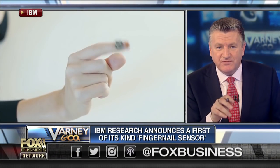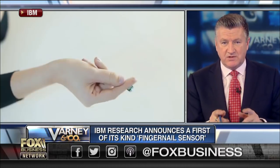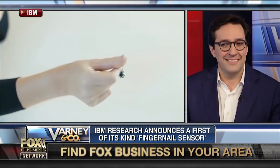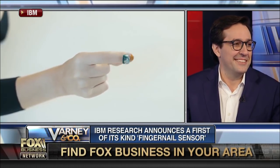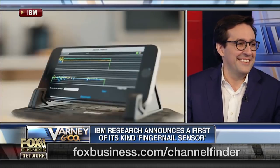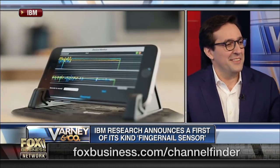Our next guest is here to announce the first-of-its-kind fingernail sensor, which can help manage disease. Dario Gil, IBM Research Chief Operating Officer and Vice President of AI and Quantum. That's quite a title. Dario, welcome. Thank you for being here.